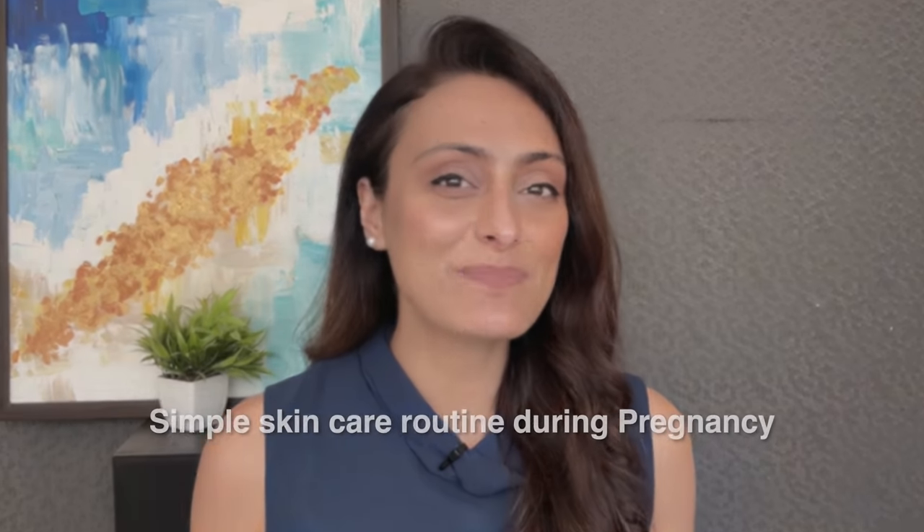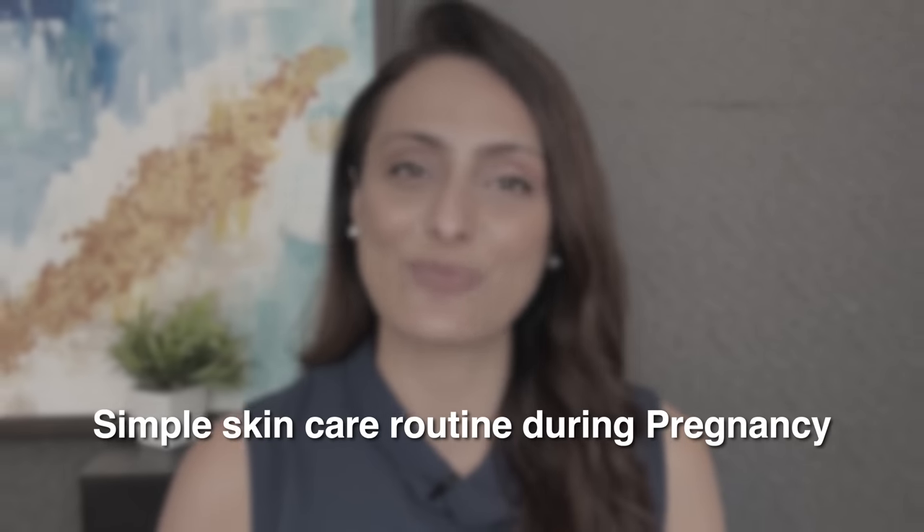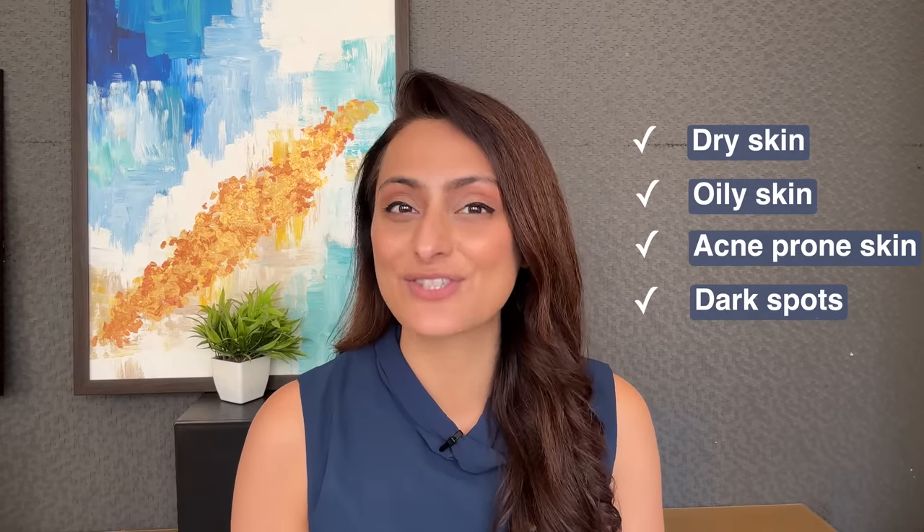Hi, today I'm going to tell you about a simple skincare routine that you can follow during pregnancy. I have covered dry skin, oily skin, acne-prone skin, dark spots, and even stretch marks, so I hope this video will be very useful to you.